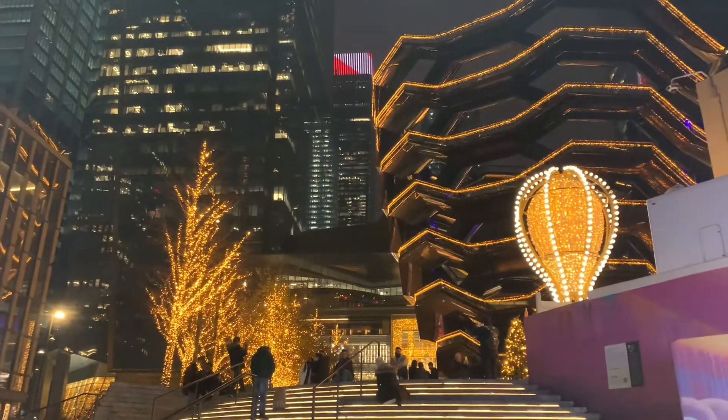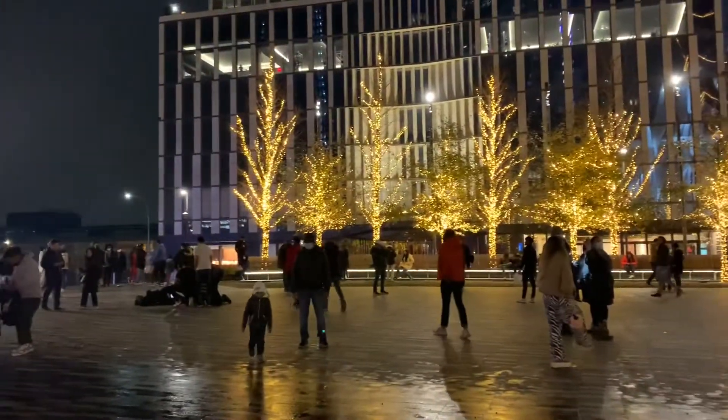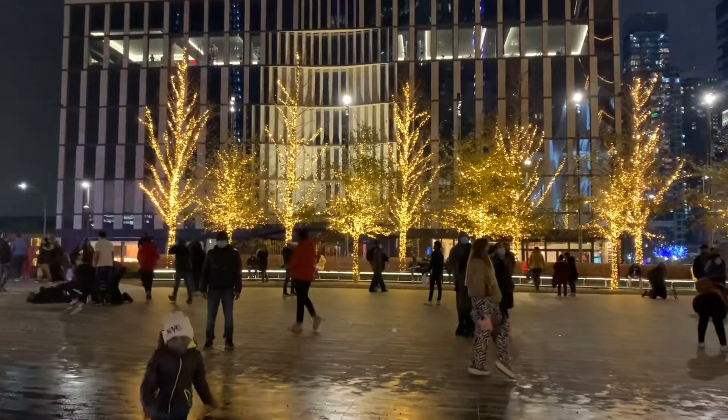This Vessel is located in the Hudson Yards public square. During the holiday season, this place looks so gorgeous because of these golden lights.